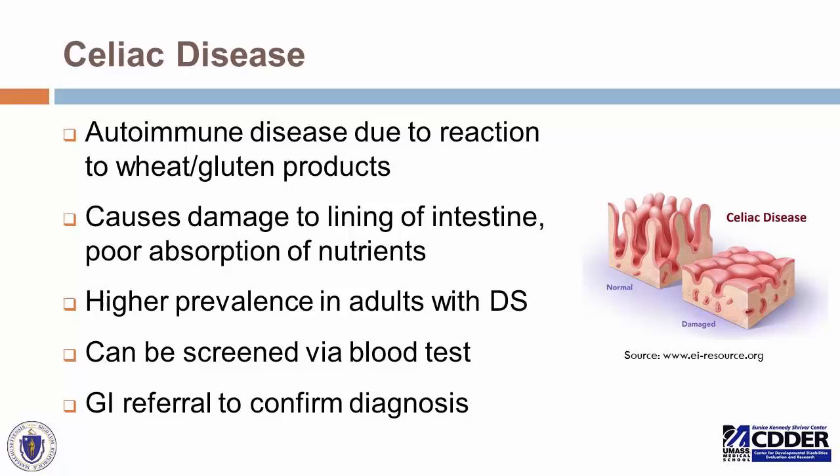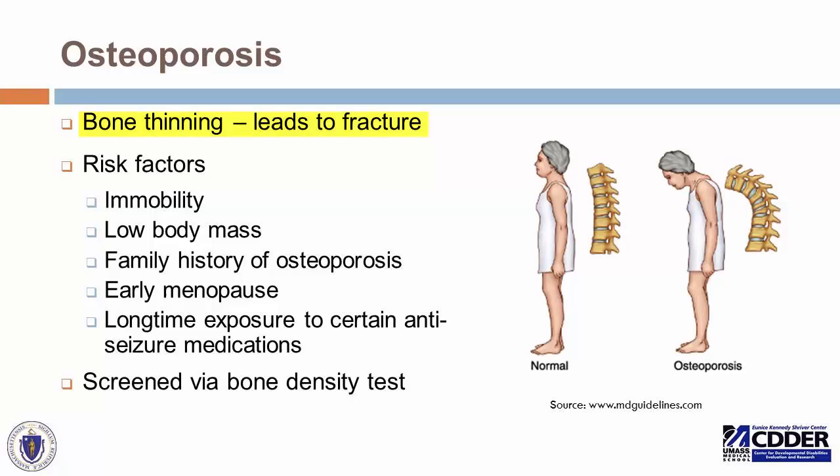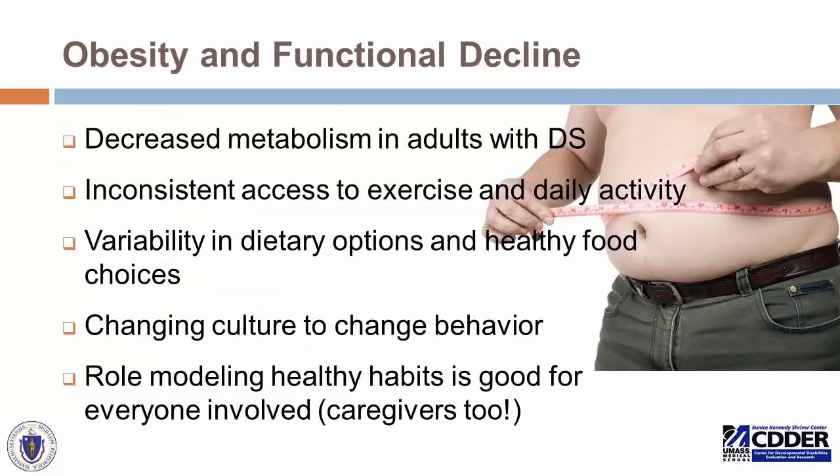Osteoporosis is a condition of bone thinning and weakening, which can lead to fracture. Risk factors include immobility, low body mass, a family history of osteoporosis, early menopause — which can be more common in women with Down syndrome — and long-term exposure to certain anti-seizure medications. This is screened by a bone density test and is something to keep in mind, particularly with these additional risk factors.